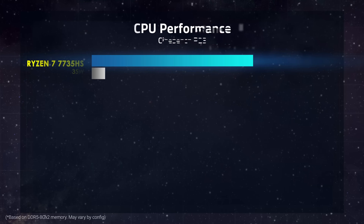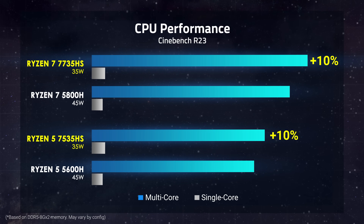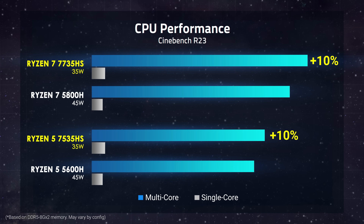So, how do they stack up against the previous generation? Starting with CPU, the Ryzen 7000 series brings decent performance gain while doing so at a lower power cost. This will improve system performance while offering better battery life.